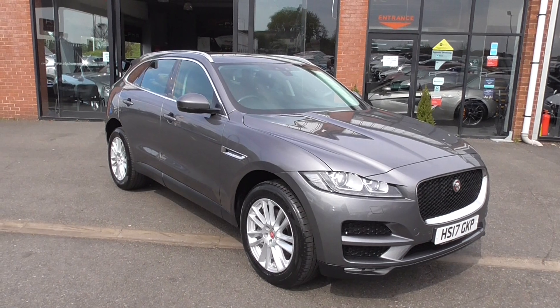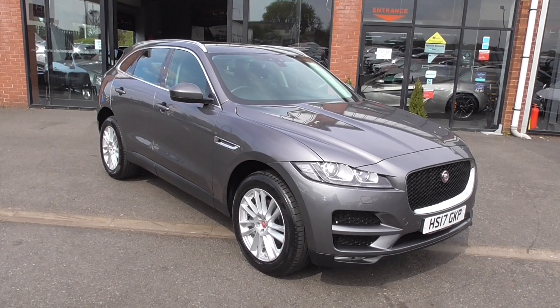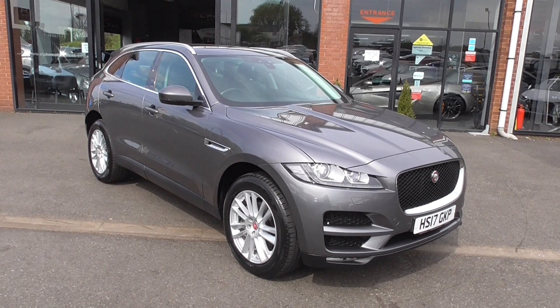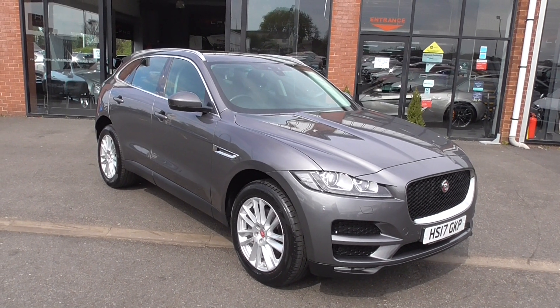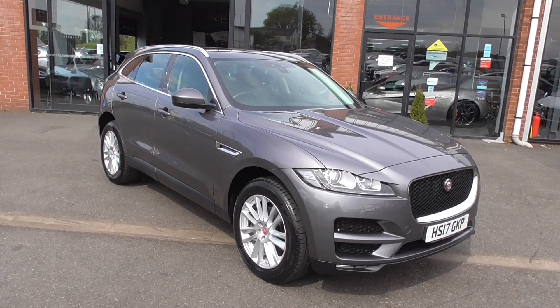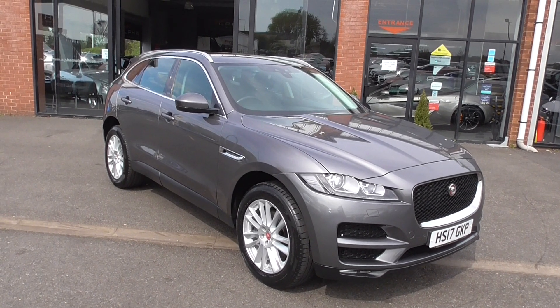Now this is the 2 litre diesel engine, so this is 180 brake horsepower with the silky smooth ZF automatic gearbox. Now this particular model is finished in the Corris grey metallic which I must admit always stands very very well on any Jaguar and just really highlights the design and just how pretty these cars are.